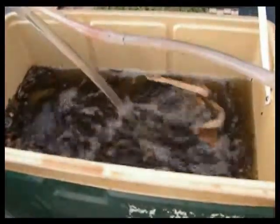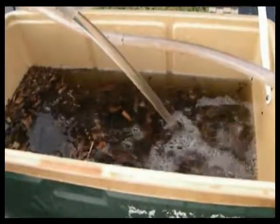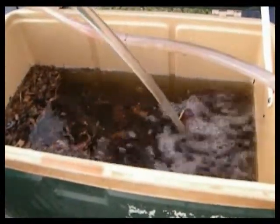It doesn't matter what you put in here, the Nomor-Clog is not going to stop up. Notice how the flow hasn't changed — we've been standing here talking for probably a couple of minutes now, and the pump continues to pump, and I still have all the leaves in the cooler.